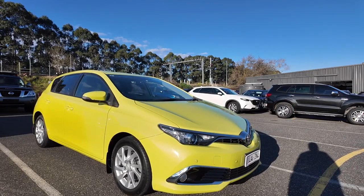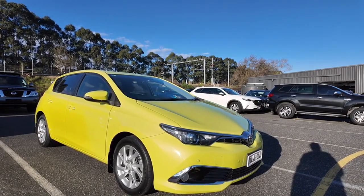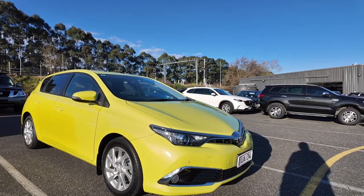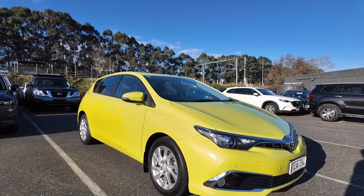Hello and welcome to Berwick Mitsubishi. My name is Winter and today I'll be taking you on the walkthrough tour of this gorgeous Toyota Corolla. As you can see, it's looking really lovely in this afternoon light. We're going to give you a good look at the outside as well as the inside, and hopefully by the end of it you'll know a lot more about this car as well as a little bit more about us here at Berwick Mitsubishi.